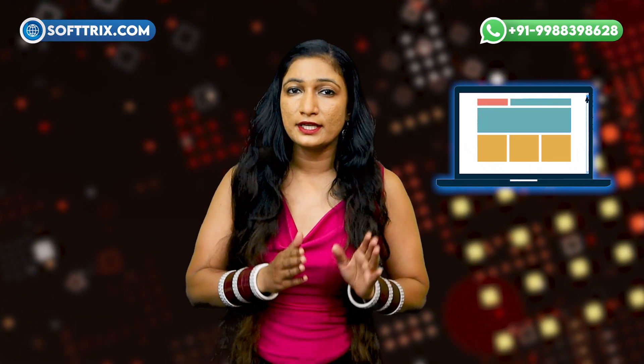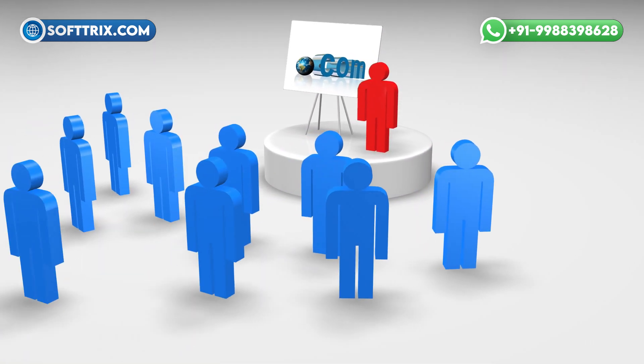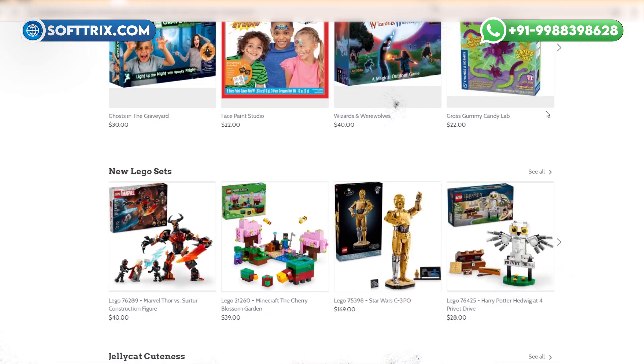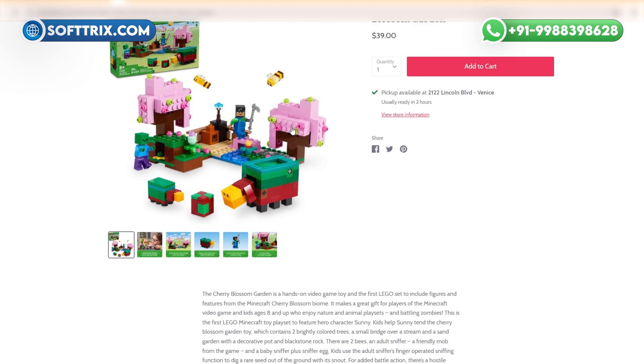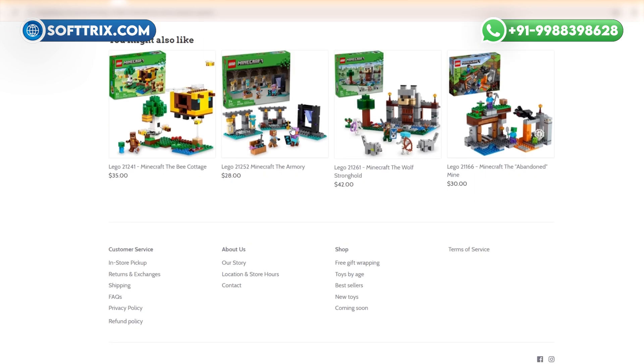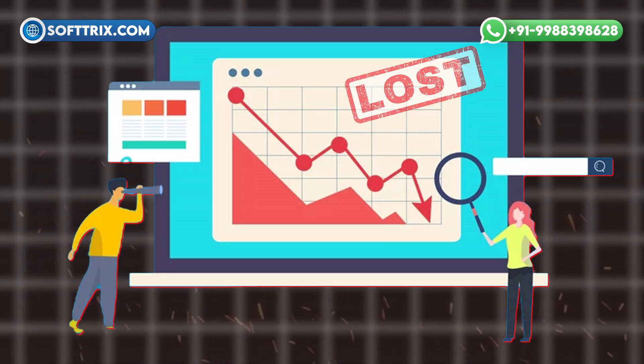Fourth, user experience. A website's user experience plays a significant role in a visitor's likelihood to convert into a customer. If a website is difficult to navigate, slow to load, or lacks mobile responsiveness, users may become frustrated and leave the site, leading to high bounce rates. This lost traffic translates into lost sales.